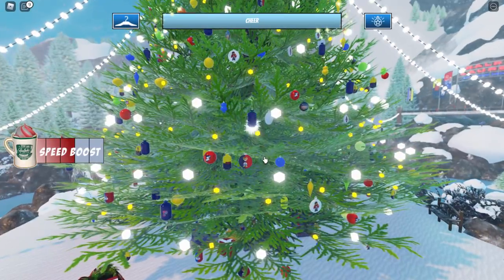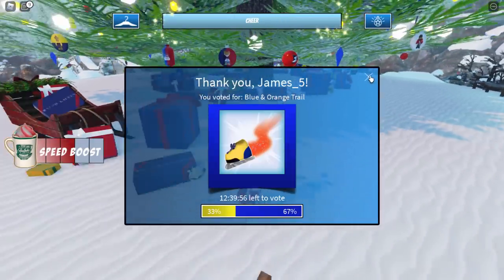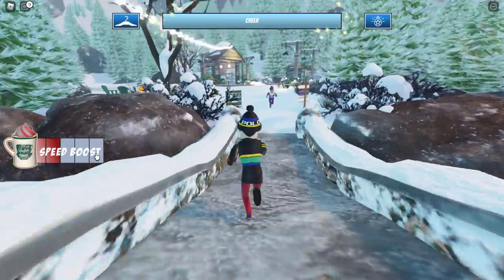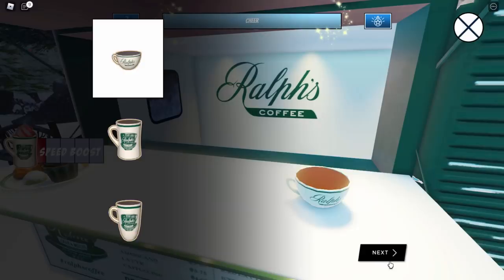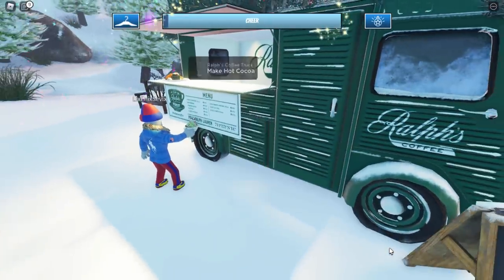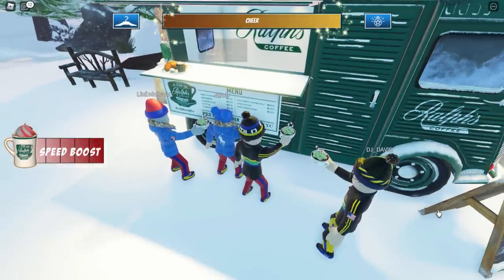That's two out of three. Once I hang this ornament we've only got one more click spam session to do. I would recommend using the speed boost if you want to get this done as quick as possible — it is kind of slow. Let's start spam clicking again.